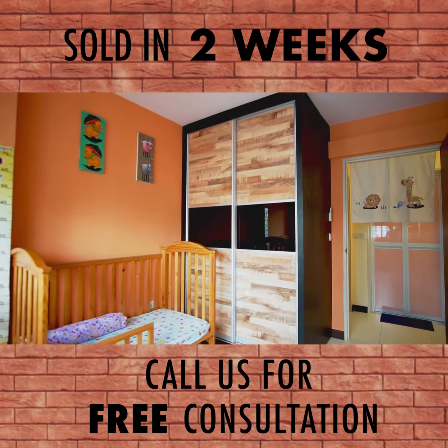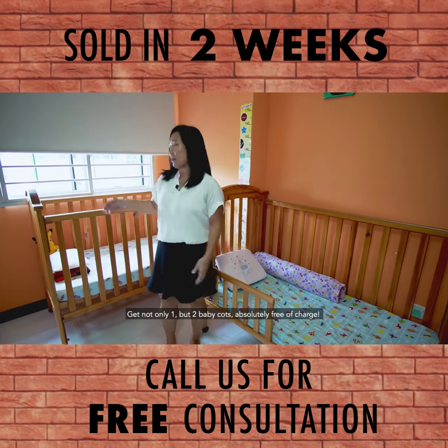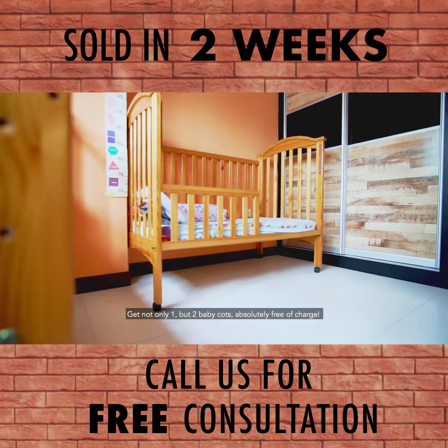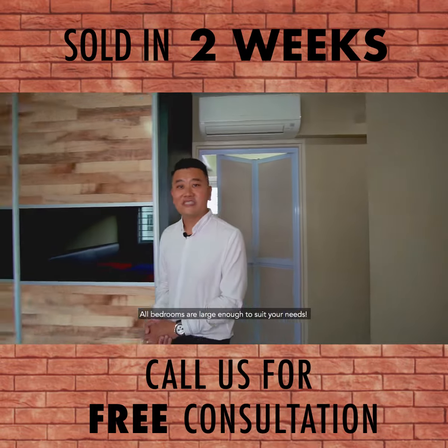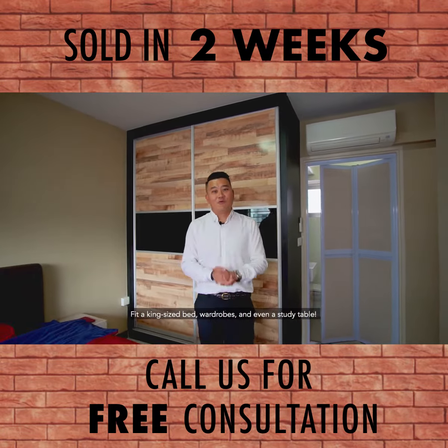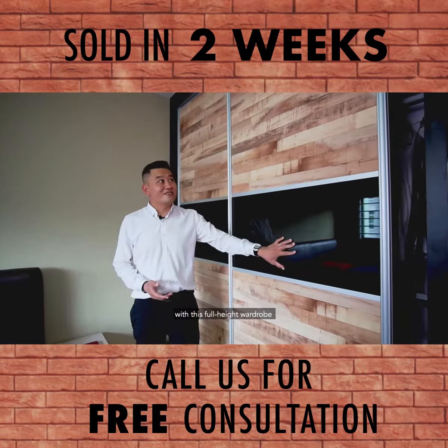Love this stylish and spacious baby room — you get not only one but two baby cots absolutely free of charge, but babies are not included! All the bedrooms are large enough to suit your needs, fitting a king-size bed, wardrobes, and even a study table. Storage is well taken care of with this full-height wardrobe.